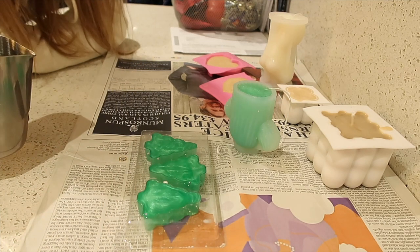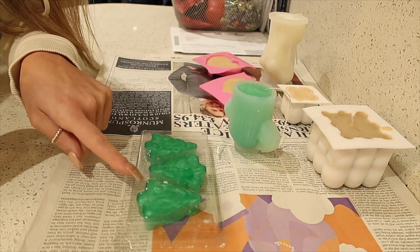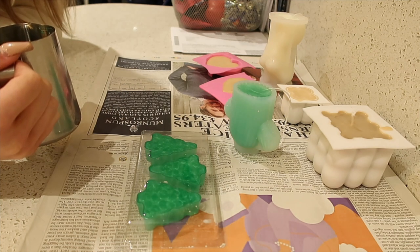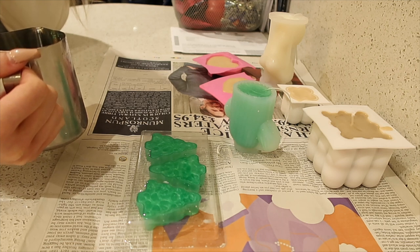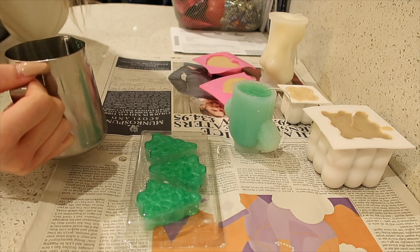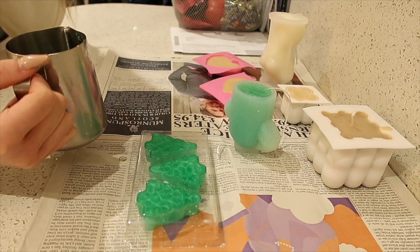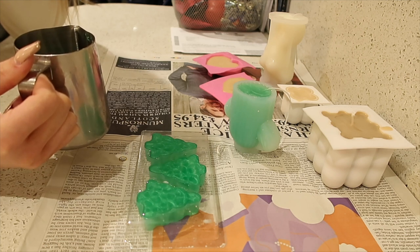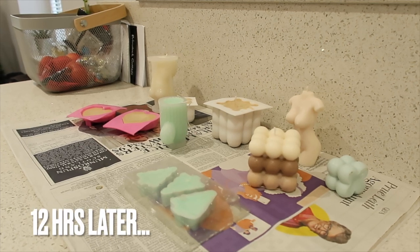Oh my god, it moves - it's really flowing! I love love love the colors. That is my candles for now - I'm going to let them all set for a few hours. I may come back later and get them out, or it may be tomorrow. We'll soon see - I will check back in when we can have a look at them and demold them. It is the next day now so I can definitely fully demold these.